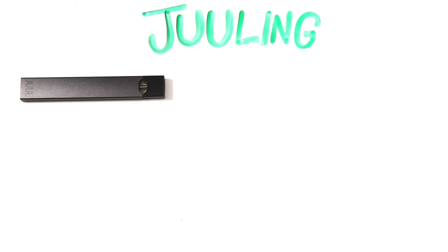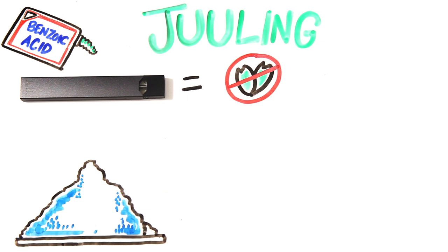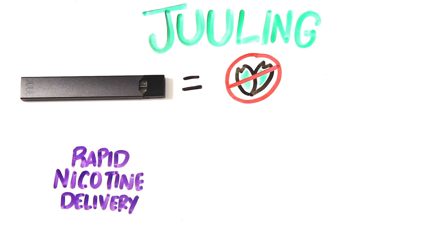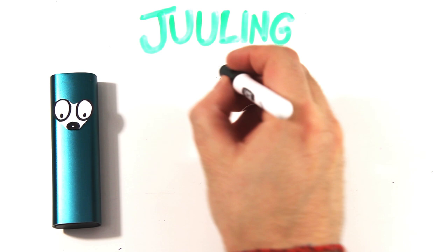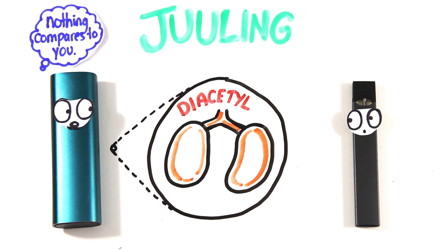Juuling, on the other hand, does not involve consumption of the tobacco plant. The creators of Juul found that by adding benzoic acid to just the nicotine salts in tobacco, they could mimic a cigarette's rapid nicotine delivery. Unlike cigarettes, Juul e-liquid only consists of five ingredients: benzoic acid, a nicotine solution, glycerol, propylene glycol, and food-grade flavoring. Other vape companies may use the chemical diacetyl for flavoring, which can cause dangerous lung inflammation, but Juul makes a point to not include this chemical.